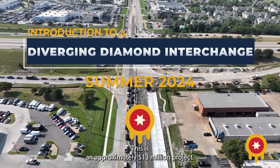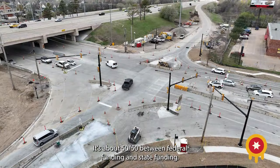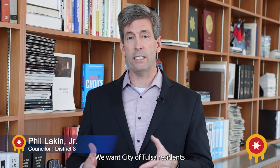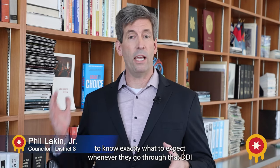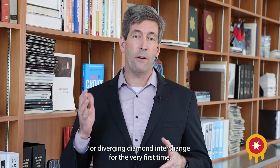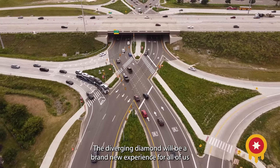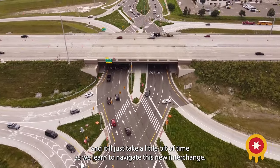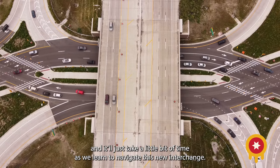This is an approximately $13 million project. It's about 50-50 between federal funding and state funding. We want City of Tulsa residents to know exactly what to expect whenever they go through that DDI, or Diverging Diamond interchange, for the very first time. The Diverging Diamond will be a brand new experience for all of us, and it'll just take a little bit of time as we learn how to navigate this new interchange.